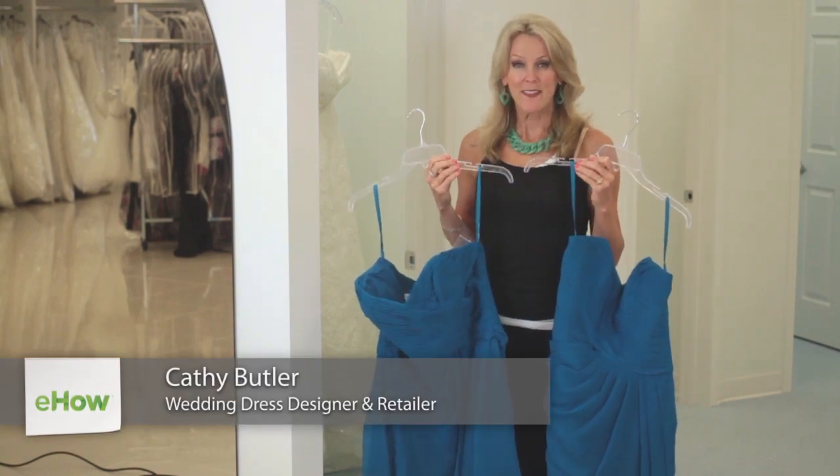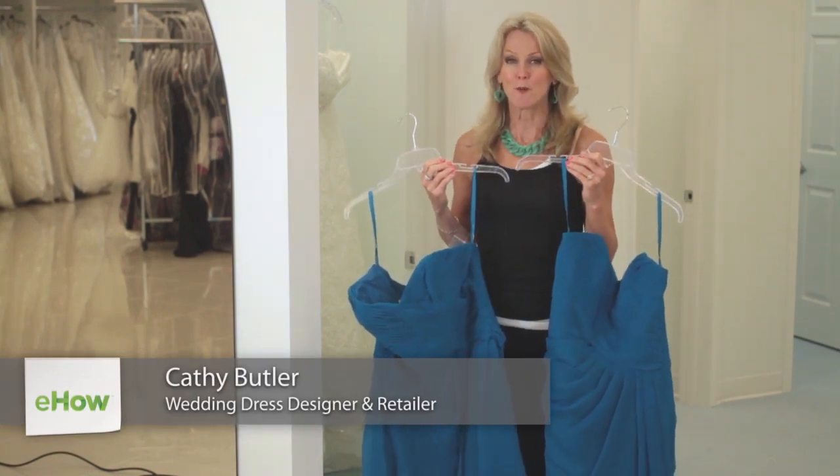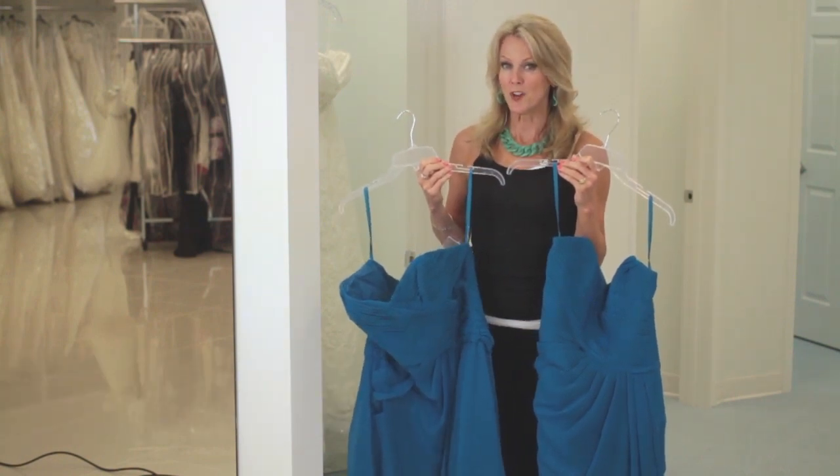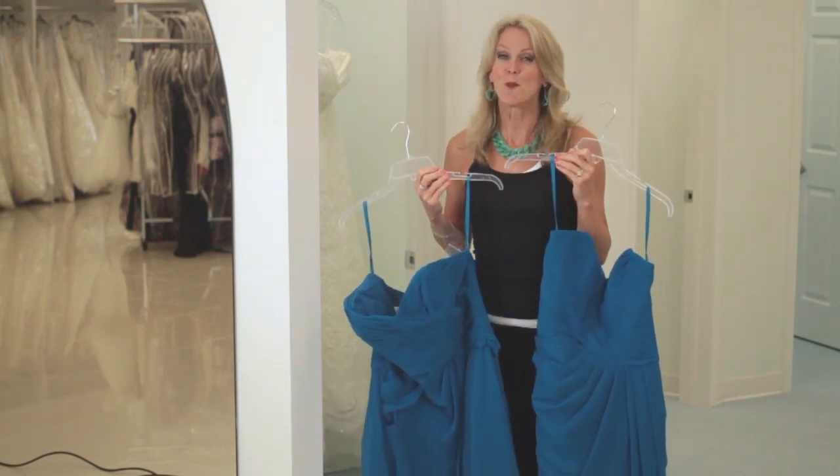Hi, my name is Kathy Butler and I'm the owner of Formally Yours. Today we are discussing short versus long bridesmaids dresses.